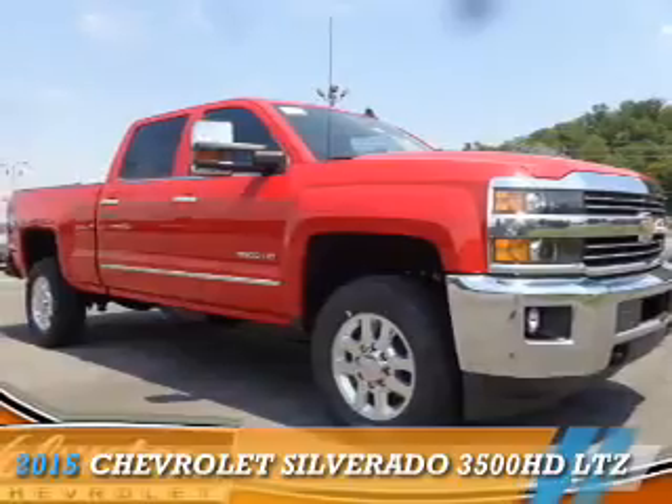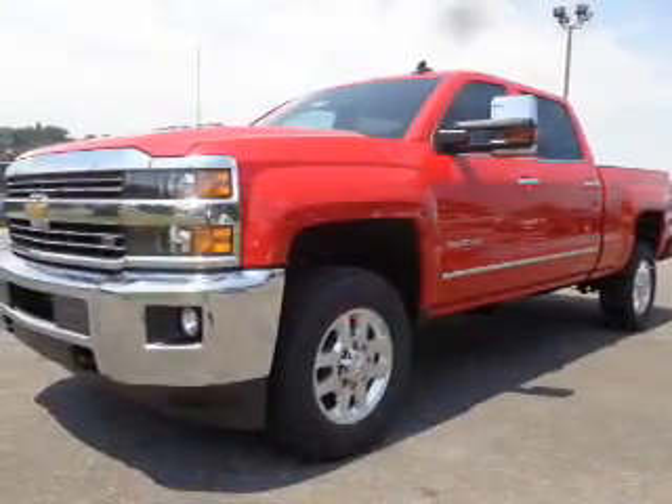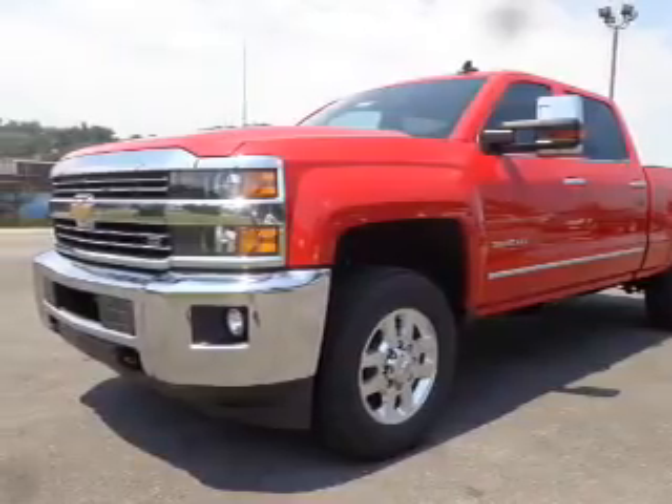Presenting the 2015 Chevrolet Silverado 3500HD, powered by a 6-liter, 8-cylinder engine.